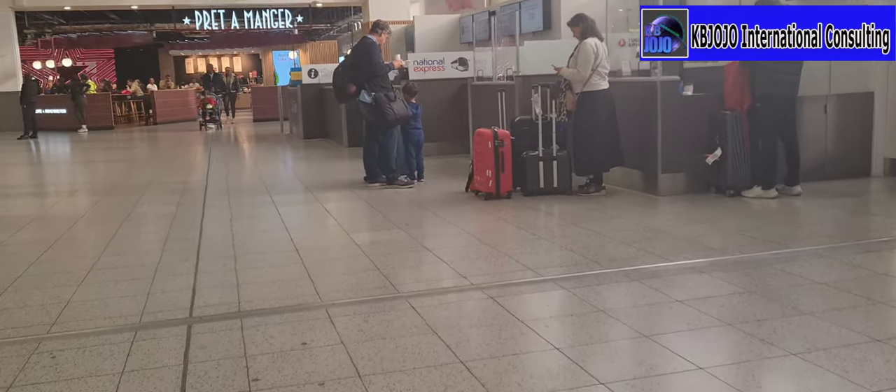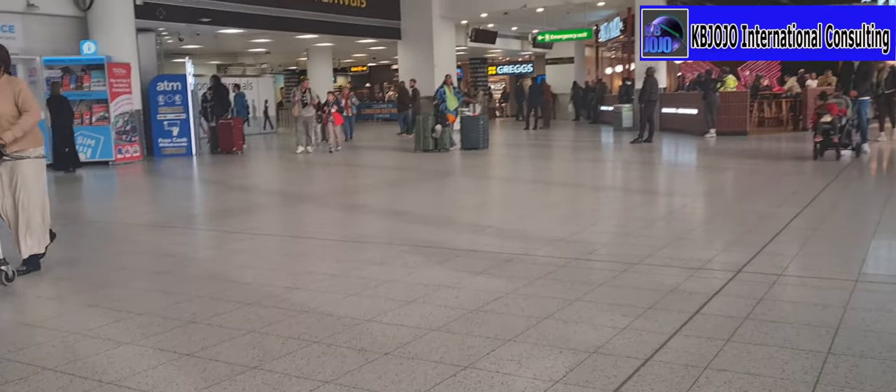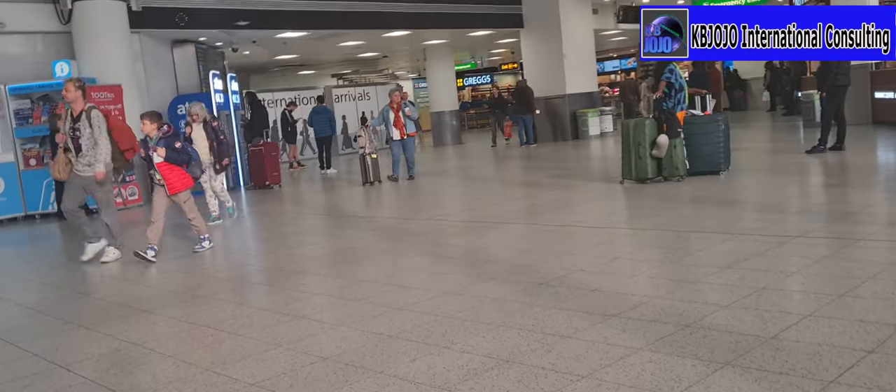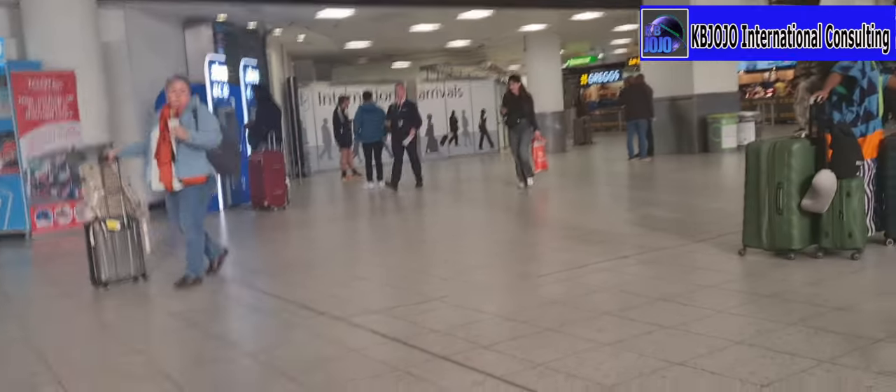It's the start of the morning at Gatwick Airport and you can see some of the airline arrivals landing in the morning. It's eight in the morning and we already have some people who have finished checking in.